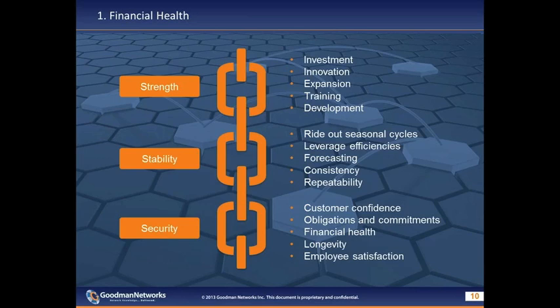Our customers want partners who are able to stand by their obligations — do what they said they were going to do when they said they were going to do it. The services business is a people business; our people are in many cases our product, and their intellectual knowledge differentiates us from competitors. Employees are considerably happier and more motivated when their company is investing in their long-term growth and provides job security.